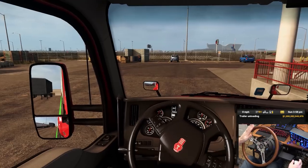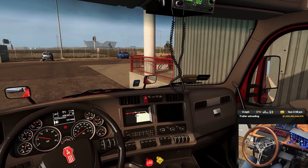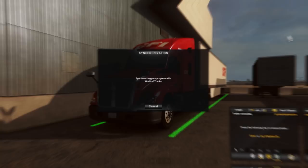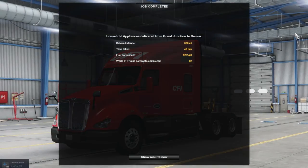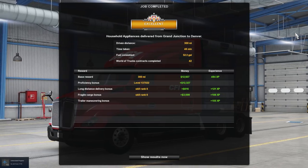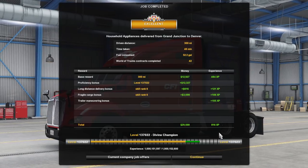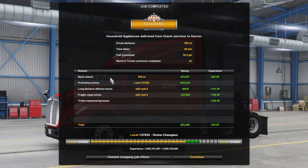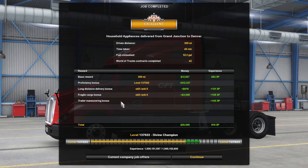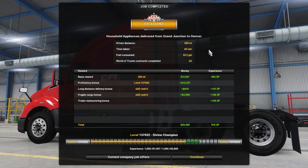There's no dock to bump — we're just going to be dropping here. There you go folks, that's going to do it for that one. Shut the engine off, let's unload the trailer. We got an excellent: 300 miles, 46 minutes, 52.2 gallons of fuel. World of Trucks contracts completed: 42. Not too bad. By the way, if you want to get all this money and level up so you don't have to worry about money when doing mod showcases, you can look for a profile mod on atsmods.lt.